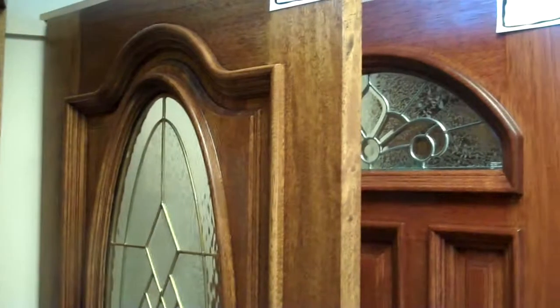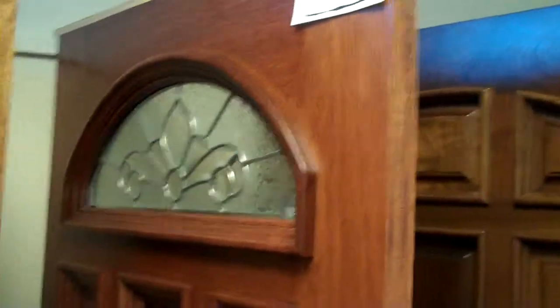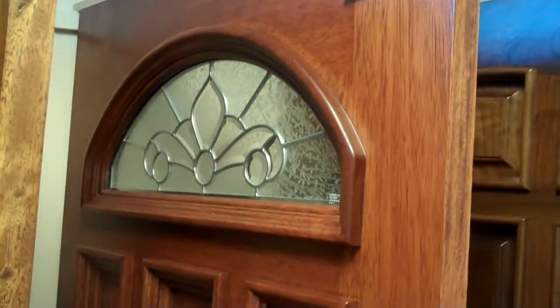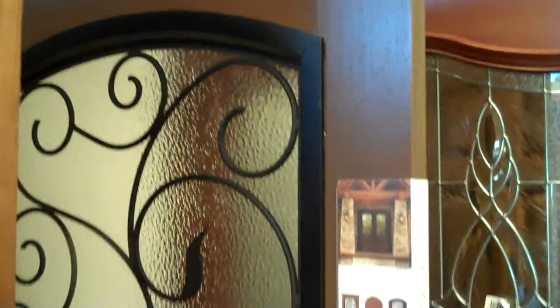That includes the size and shape of the amount of glass that you might want. Here's an example of a smaller piece of glass — a half moon just at the top of the door with beautiful zinc camming. Of course, there are options without glass for someone who wants complete privacy, and then many different shapes and different amounts of obscurity.